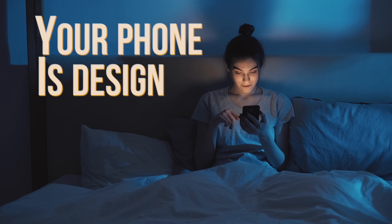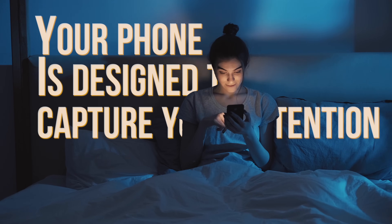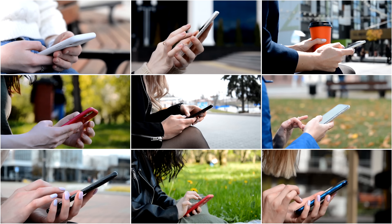Your phone is meticulously designed by a billion dollar company to capture and monetize your attention. It is so successful that in 2024, it's estimated that people spend 28% of their waking hours on their phone endlessly scrolling.